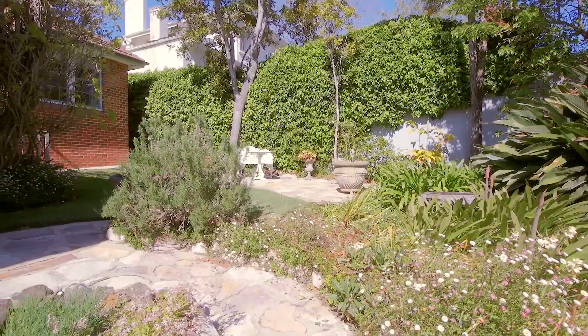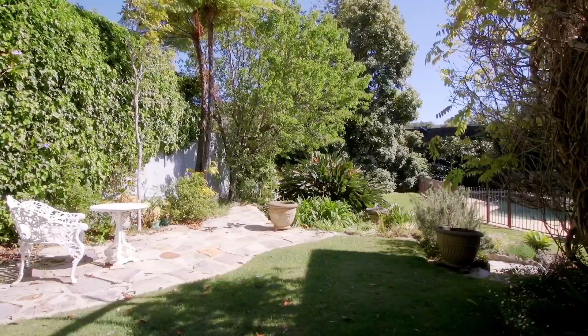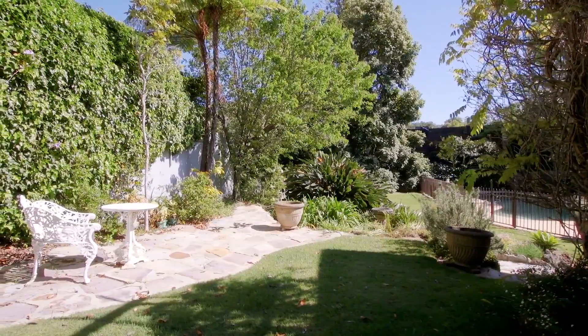The garden is beautifully maintained with established plants and it has perfect little nooks to escape to, to read a book on a lazy afternoon.